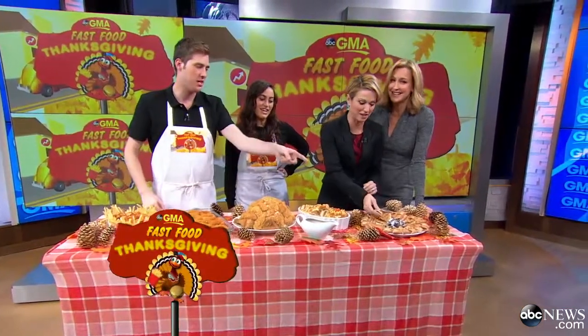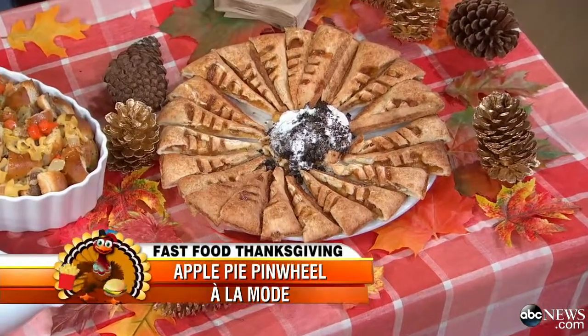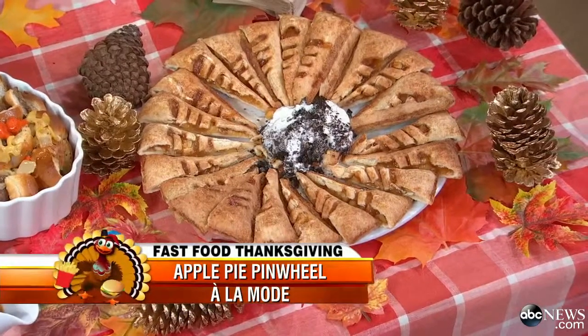We want to get to this really quick — we can eat this, right? This is dessert. That's a McFlurry, and that is an apple pie from McDonald's — our apple pie pinwheel. Really, nothing says happy Thanksgiving more than a McFlurry. And an Ariel McFlurry!